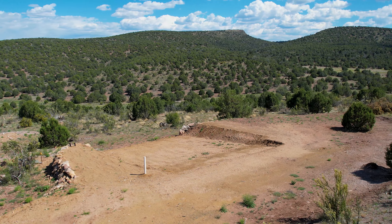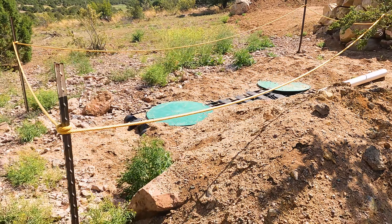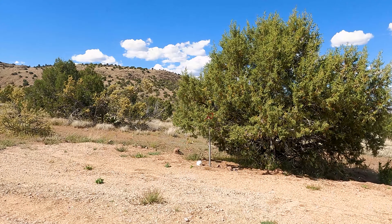This property is primed and ready with a spacious building pad, already installed septic system, and an RV pad complete with a dump station.